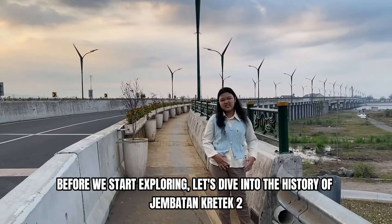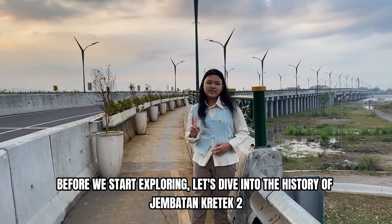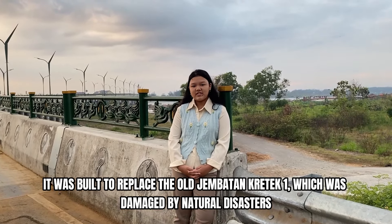Before we start exploring, let's dive into the history of Japatan Grande Tour. It was built to replace Japatan Grande One, which was damaged by natural disasters.